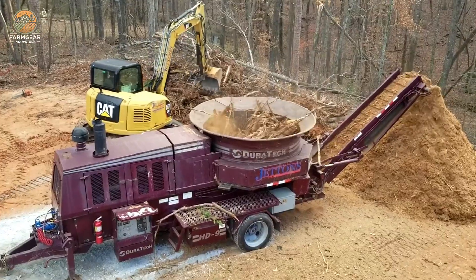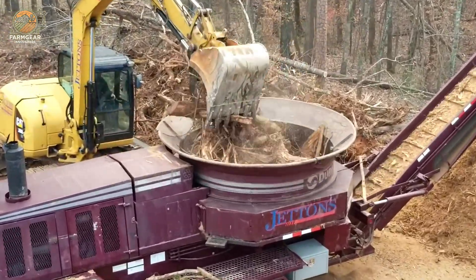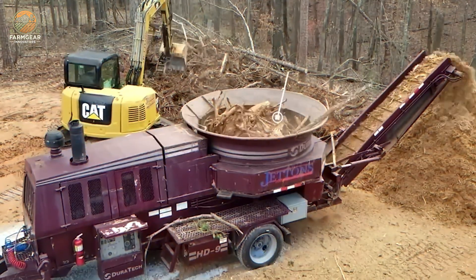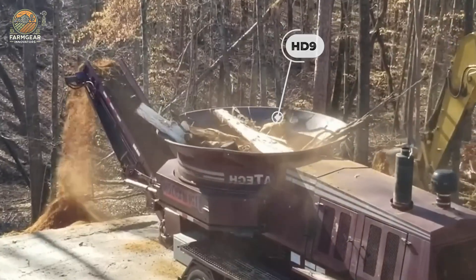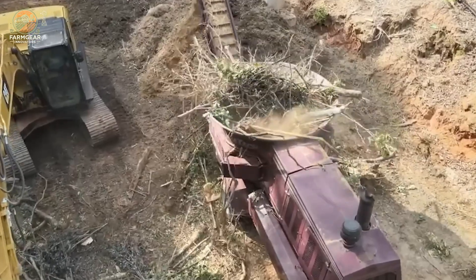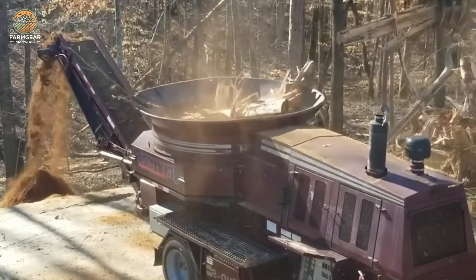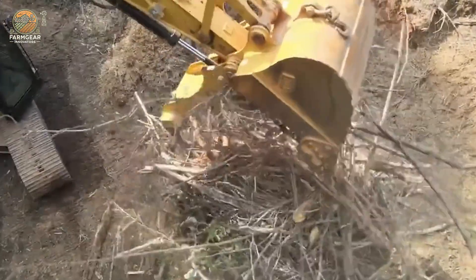The HD9 drum crusher is a specialized machine designed to process round wood into high-quality chips suitable for combustion or manufacturing purposes. Mounted on a caterpillar loader, this robust equipment combines mobility and efficiency, making it an ideal solution for medium-scale wood processing tasks. The HD9 drum crusher is engineered to handle round wood with precision, ensuring consistent chip size and quality for applications such as specialized boilers, MDF production, or chipboard manufacturing.